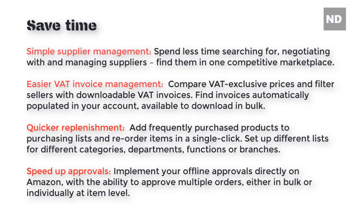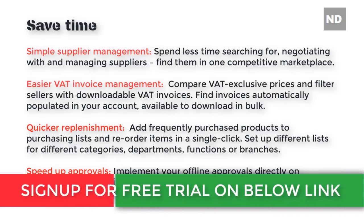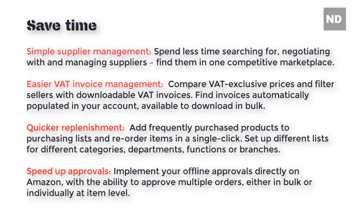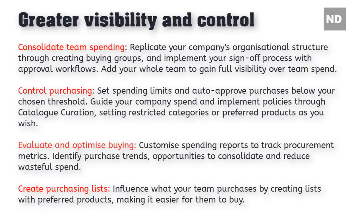Save time — spend less time searching, negotiating, and managing suppliers by finding them in one competitive marketplace. Easier VAT invoice management lets you compare VAT-exclusive prices and filter sellers with downloadable VAT invoices, found automatically populated in your account and available to download in bulk. Quicker replenishment lets you add frequently purchased products to purchasing lists and reorder items in a single click. Speed up approvals by implementing your offline approvals directly on Amazon, with the ability to approve multiple orders in bulk or individually at item level.